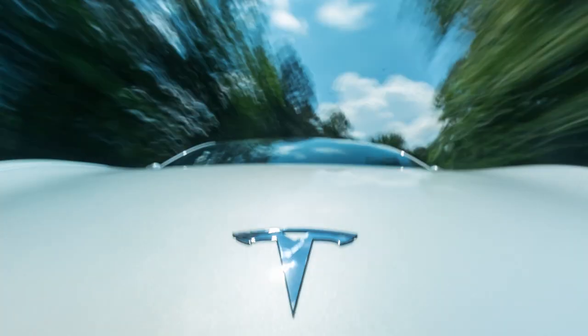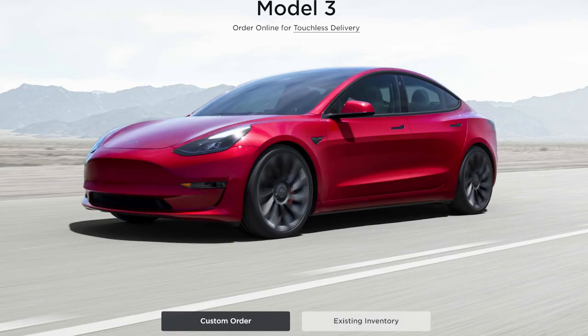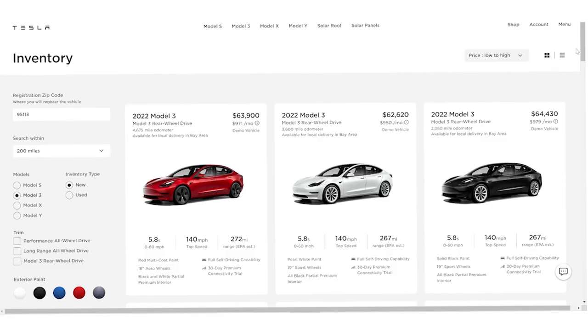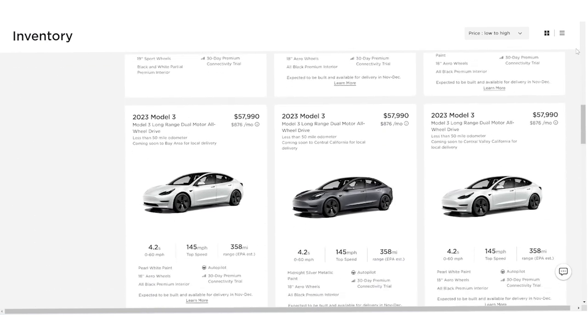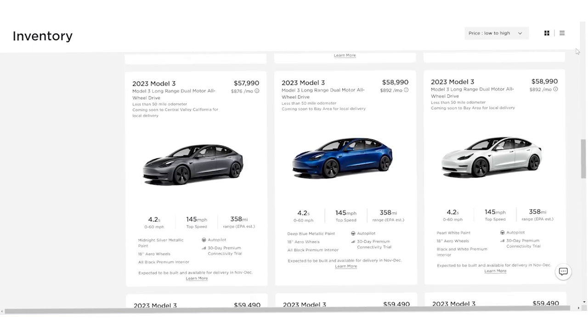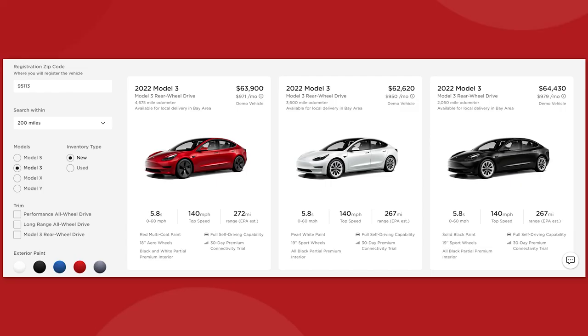As of right now, we have no idea when Tesla plans to reinstate long-range orders. There is a workaround: if you choose existing inventory as your order method, you might find a small handful of Model 3 vehicles available for purchase in your area. You don't get to choose the options for wheels, paint, or interior, but you can still choose whether or not to add full self-driving or enhanced autopilot. Going this route, you can find a long-range dual-motor Model 3 for around $60,000 give or take.